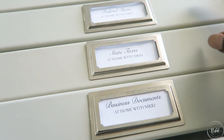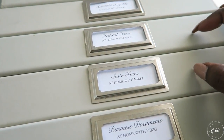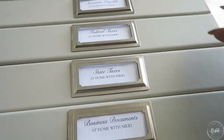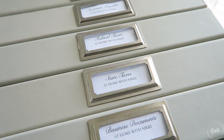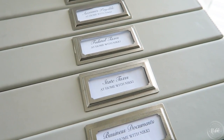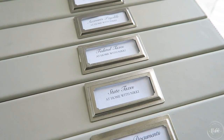Another binder is for my state taxes. I like splitting up my state and federal tax binders because it's easier, especially when you have employees and you're paying different taxes for payroll. When you're starting a business there are a lot of different forms and things that you have to adhere to.